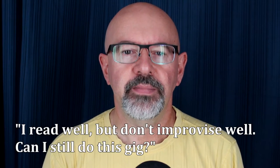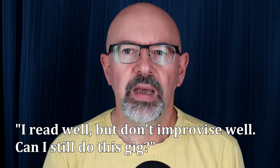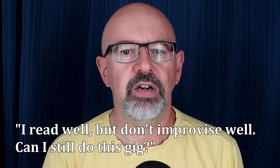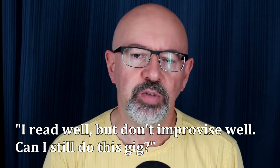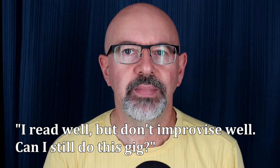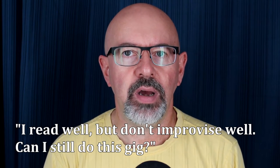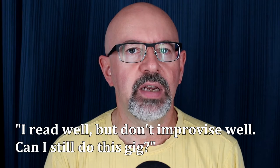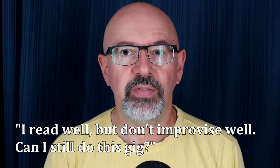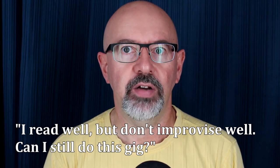Question three: I can read well, but I don't improvise well. Could I still do this gig? Unlikely. Improvised passages are called for on guest entertainer arrangements and dance arrangements, and saxophonists are quite often expected to play jazz sets in the lounges as well. If your improvisation is weak, start working on it. You don't want to be learning the changes to a blues when you get on your first ship.